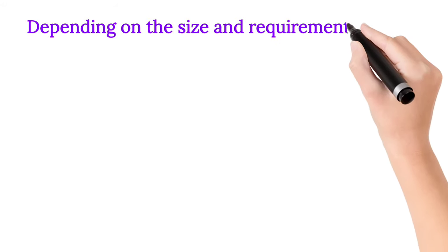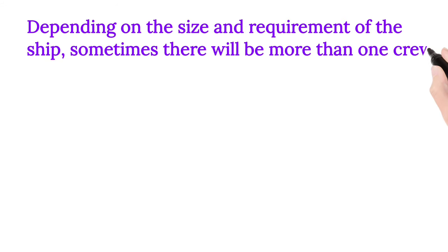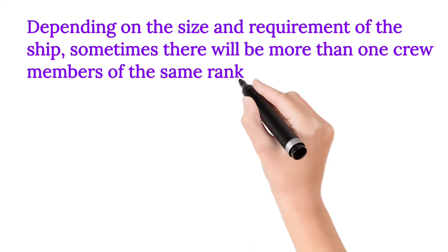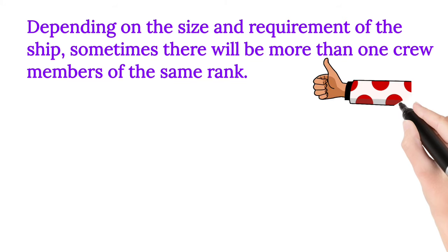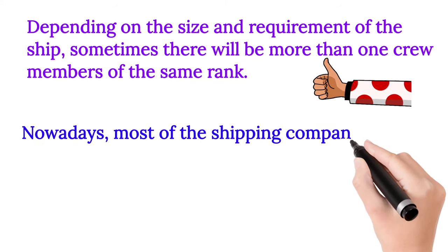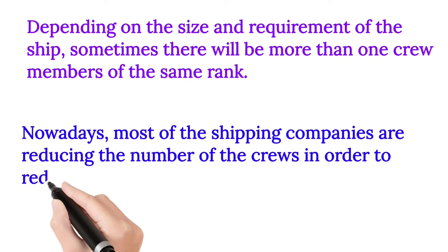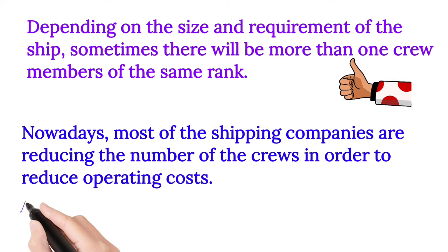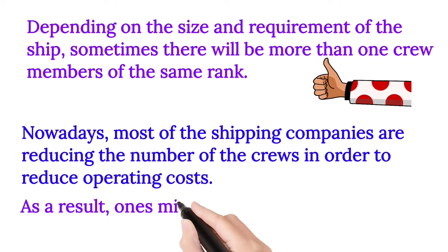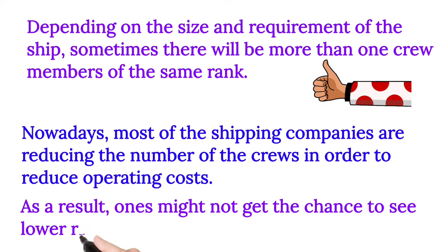Depending on the size and requirement of the ship, sometimes there will be more than one crew member of the same rank. Nowadays most shipping companies are reducing the number of crew in order to reduce operating costs. As a result, one might not get the chance to see lower-rank crew on board.